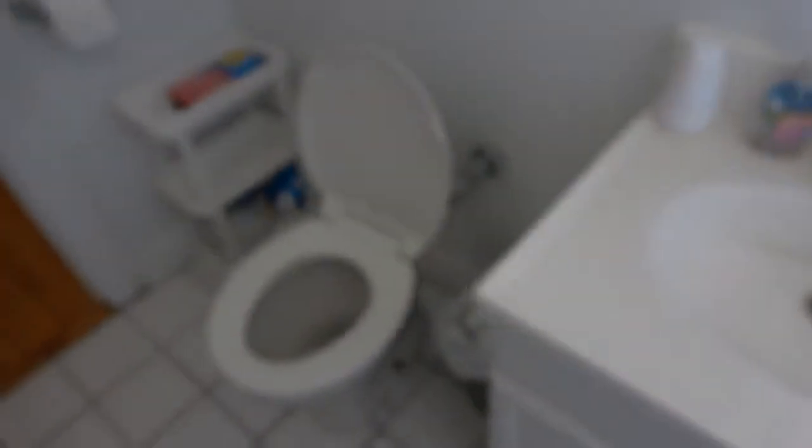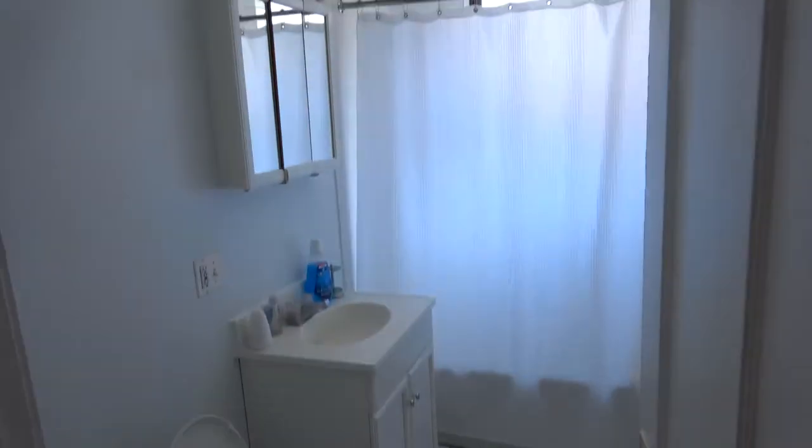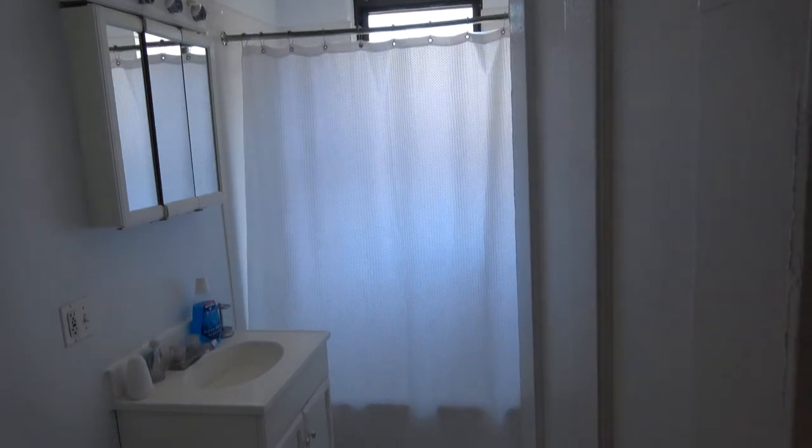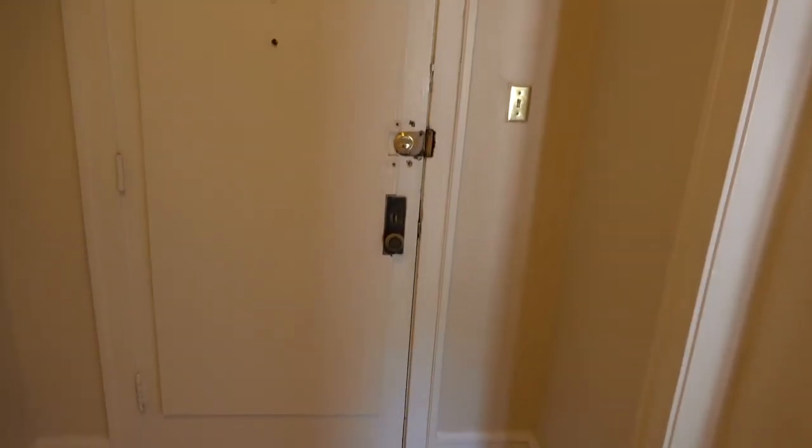One more look at the sink, the standard toilet, and the tile floors. Back to the hardwood floors — the bath is very light and very bright, which makes it seem very clean. We've now seen bedroom one and bedroom two, walked past the linen closet, and taken one last look at the living room. That brings us to the front door. Thank you for watching.